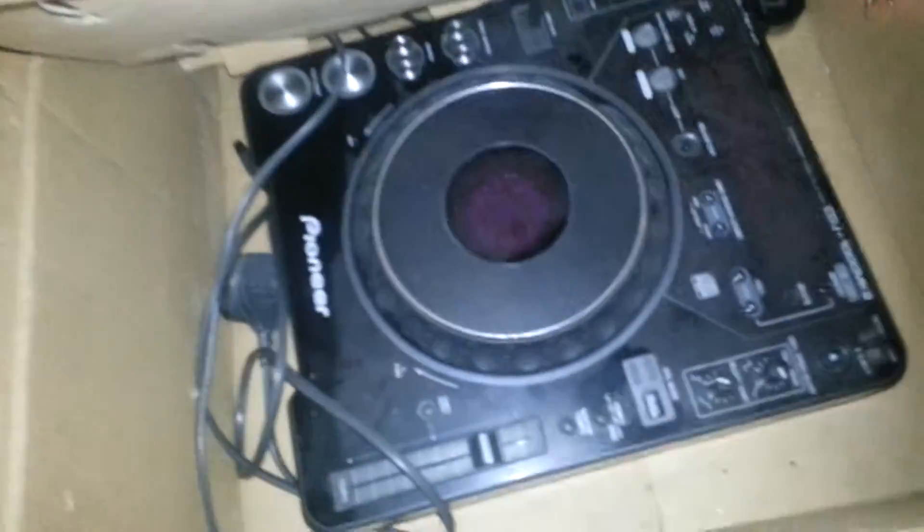Also, I've got a CDJ-1000 Mark 2, which is in here, deep boxed and everything. Also a DJM-600 mixer — both in brilliant condition. There's the DJM-600, there's the CDJ-1000. I'll give that a clean and probably put it on eBay later.